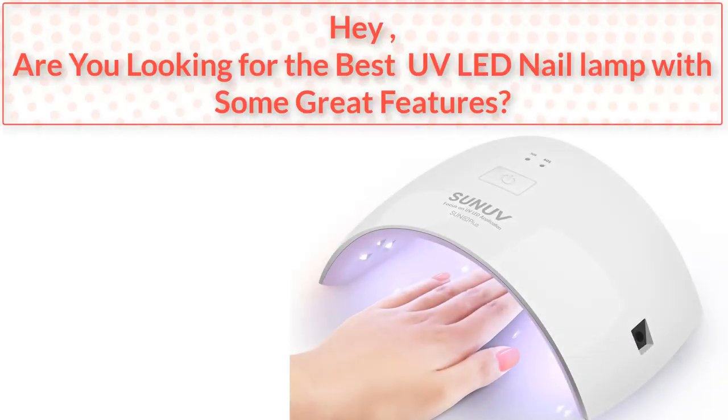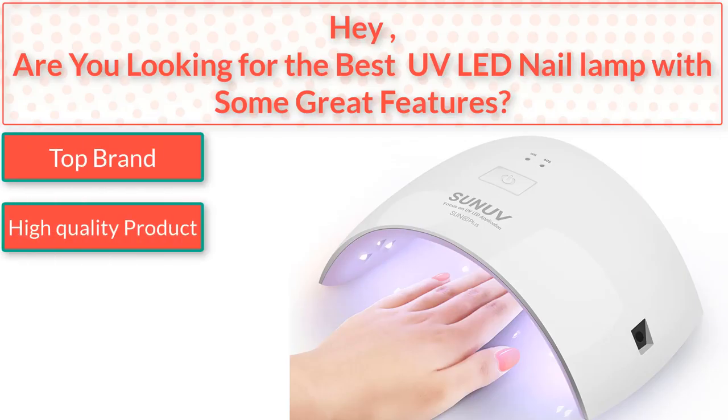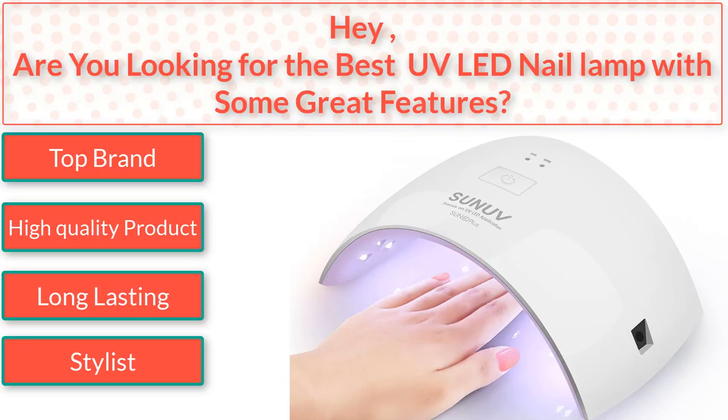Hey, are you looking for the best UV LED Nail Lamp with some great features? I found the best UV LED Nail Lamp. Top brand. High quality product. Long lasting. Stylish. So watch the video to the end.